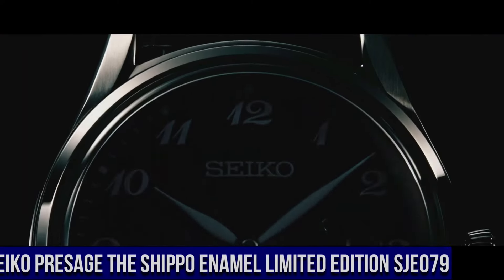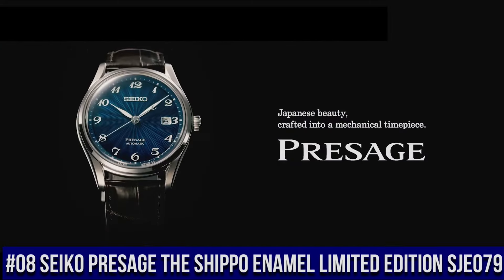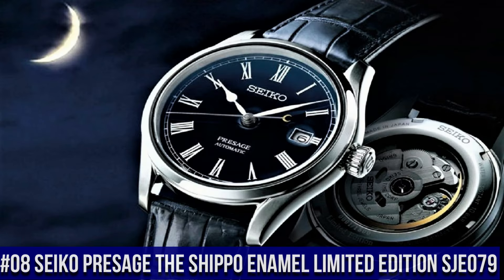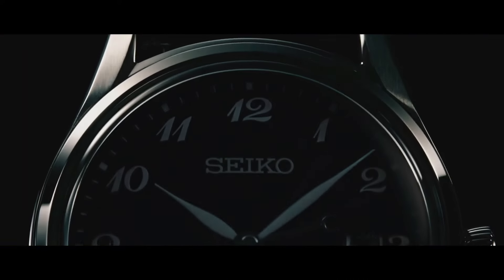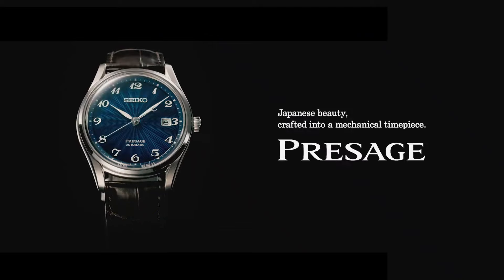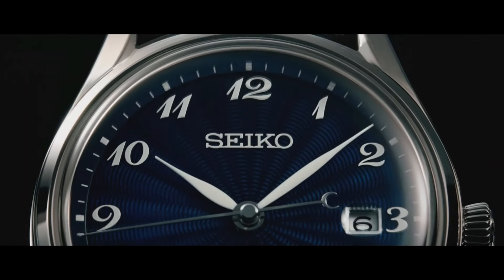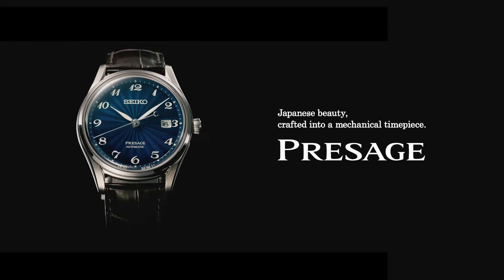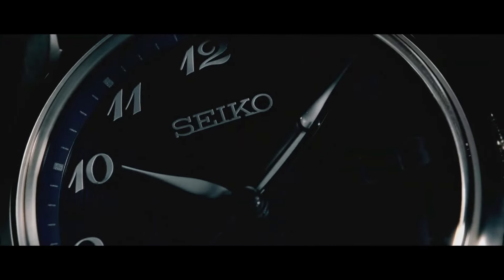Number 8: Seiko Presage The Shippo Enamel Limited Edition SJE079. Nowadays the price of this watch is $3,800 USD, but this price will vary with time. A box-shaped sapphire crystal includes anti-reflective coating on the inner surface, while the screw-down see-through case back provides a view of the 26-jewel automatic movement with manual winding capability. 30-meter water-resistant.